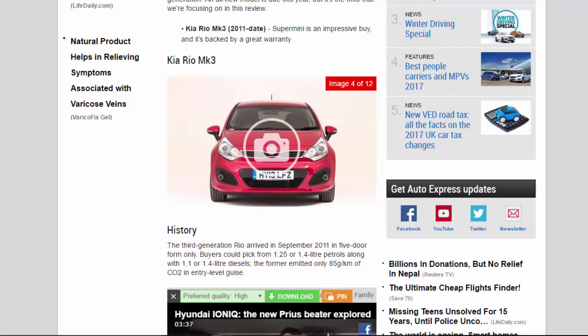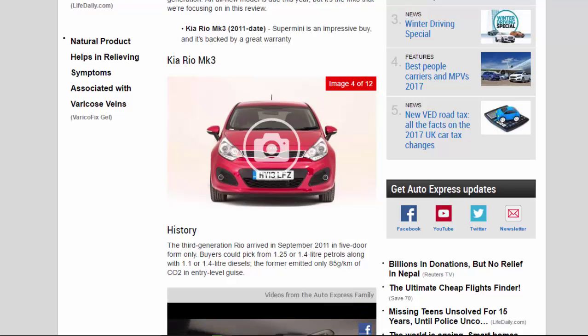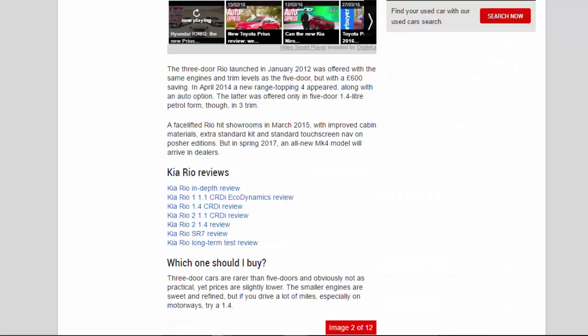History: the third-generation Rio arrived in September 2011 in five-door form only. Buyers could pick from 1.25 or 1.4-litre petrols along with 1.1 or 1.4-litre diesels — the former emitted only 85g/km of CO2 in entry-level guise. The three-door Rio launched in January 2012 was offered with the same engines and trim levels as the five-door but with a £600 saving. In April 2014 a new range-topping 'Four' trim appeared along with an auto option, offered only in five-door 1.4-litre petrol form. A facelifted Rio hit showrooms in March 2015 with improved cabin materials, extra standard kit, and standard touchscreen nav on posher editions.